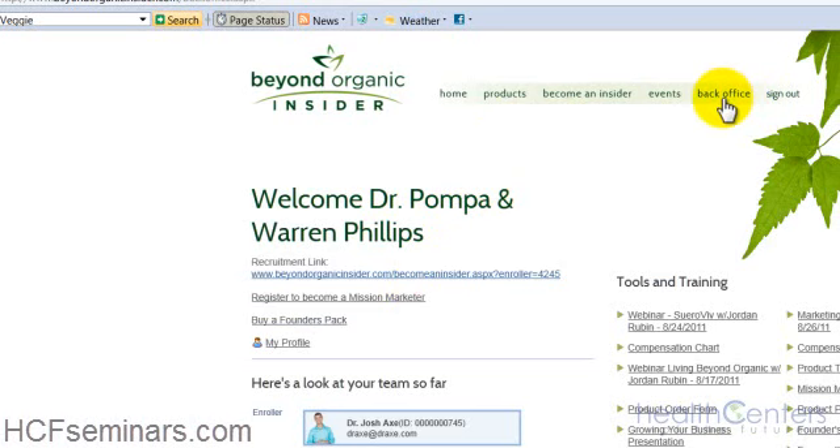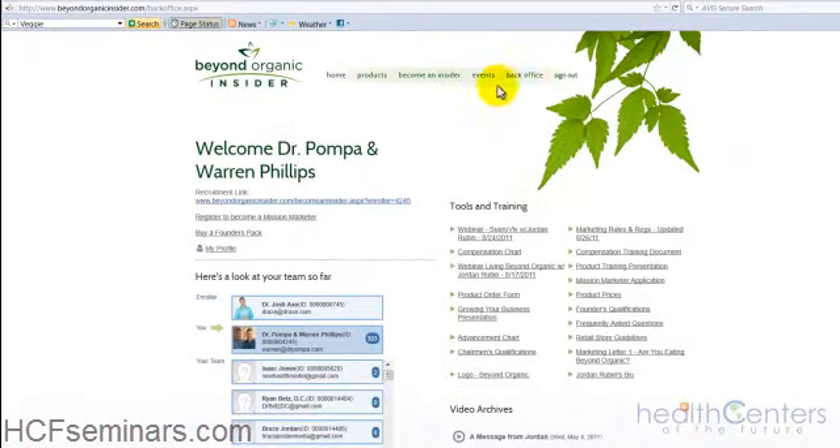If you ever want to get back to this page, click the back office button on the title bar and you'll return here. This is the page where we'll show you how to go from a Beyond Organic Insider to a mission marketer and, more importantly, to a founder in this company. That deadline to complete all this is by October 31st, or you won't be able to be a founder. No one from that point on will ever be able to be a founder again.